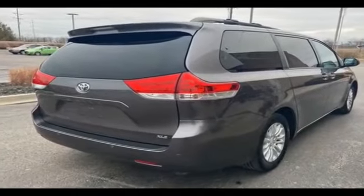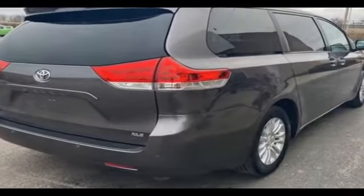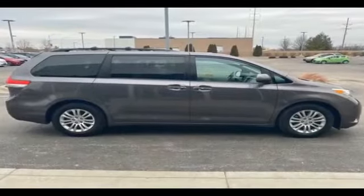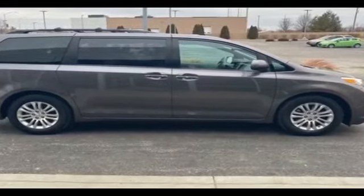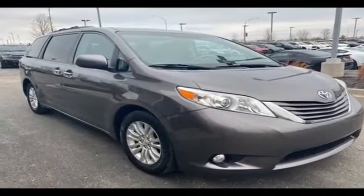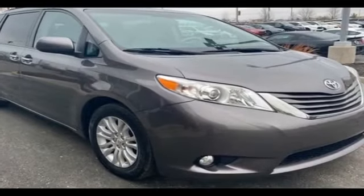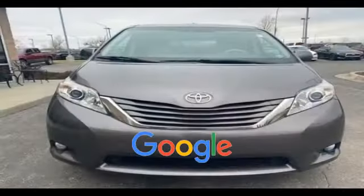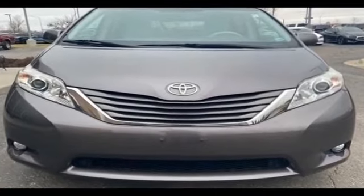Passenger side airbag sensor, adjustable steering wheel, traction control, universal garage door opener, power side view mirrors, variable speed intermittent wipers, alarm system, air conditioning, ABS, power locks, heated front seats, and front side airbag. This is a top rated dealer. Get pre-approved now and make this your next vehicle.